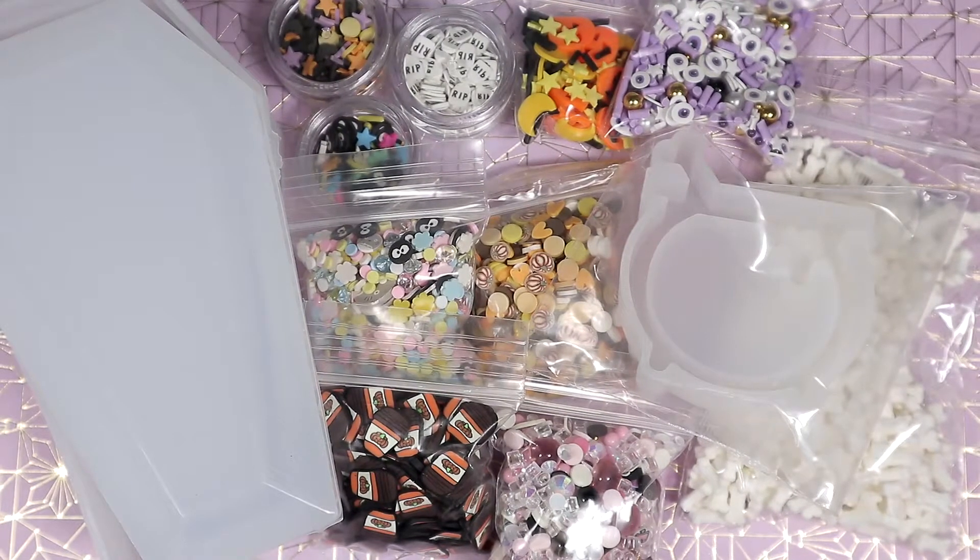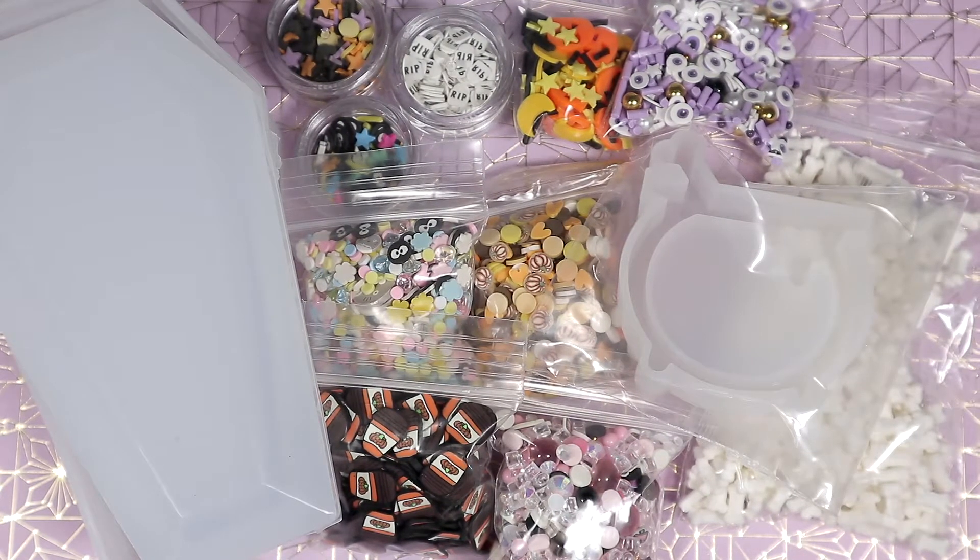Hey everyone! Kawaii Brit here with a new haul. This is a compilation of a couple Etsy binges I went on to order things for Halloween videos. Hope you enjoy.